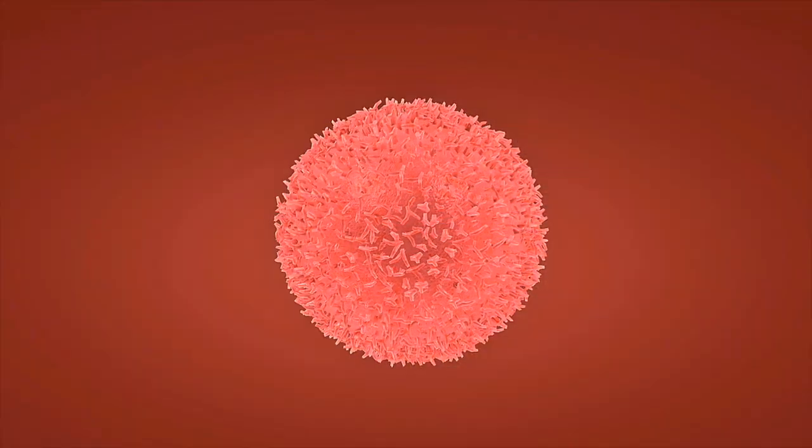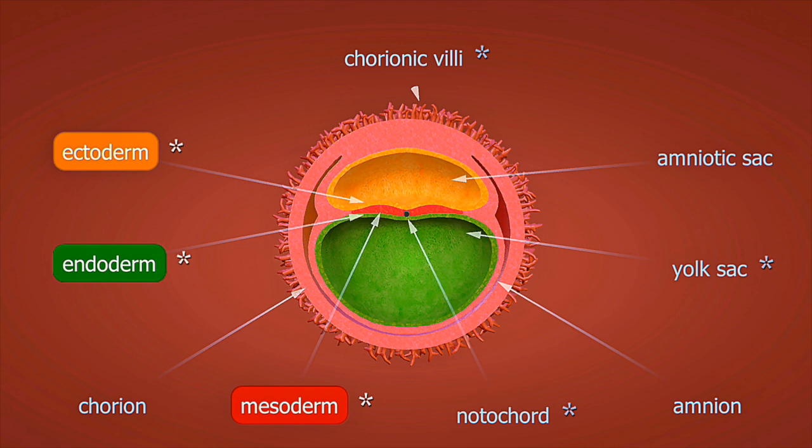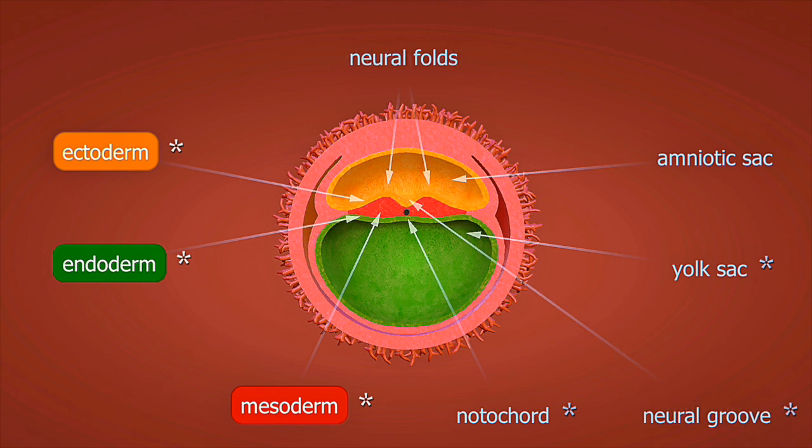Weeks 13 to 16: the second trimester begins. The fetus develops fine hair called lanugo, and bone tissue starts to replace cartilage. The nervous system becomes more sophisticated, and the fetus begins making coordinated movements. Many women notice increased energy during this phase.